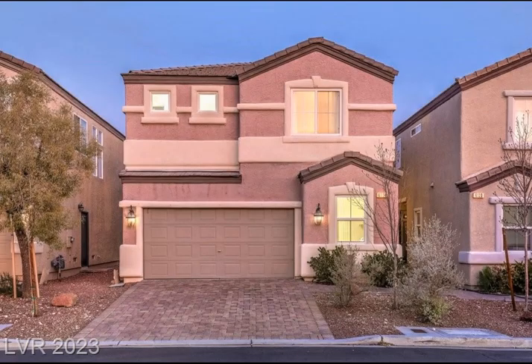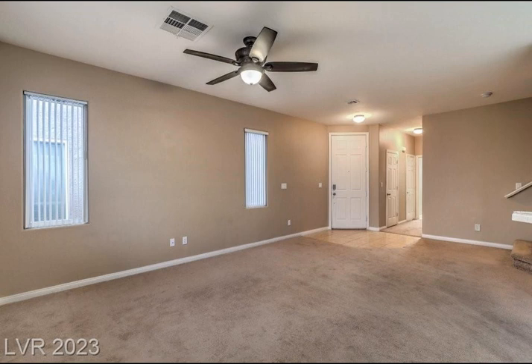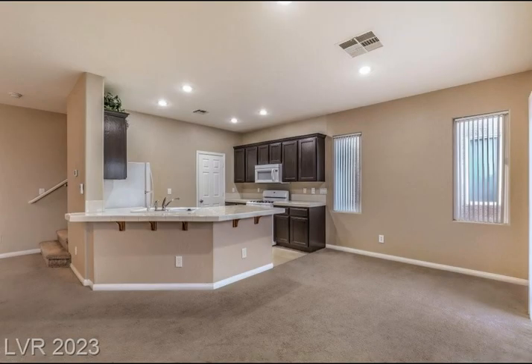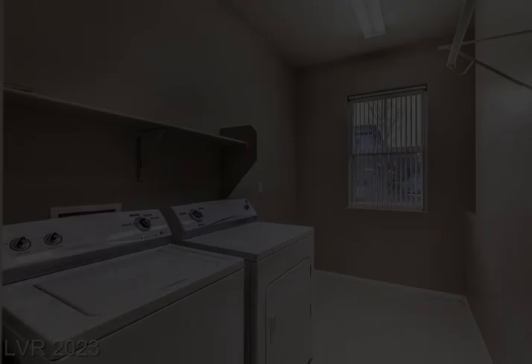This beautiful two-story home with mountain views is located in the highly desirable southwest area near Summerlin, on a cul-de-sac street. It features a very low HOA fee and is close to fantastic shopping, restaurants, and 215. This gated community includes a park and playground.